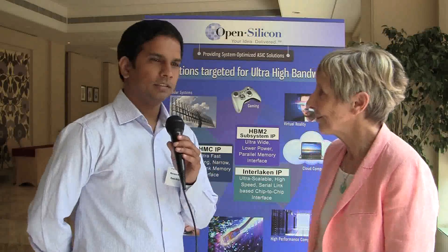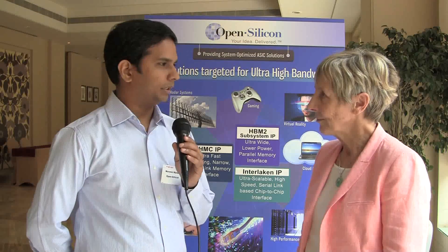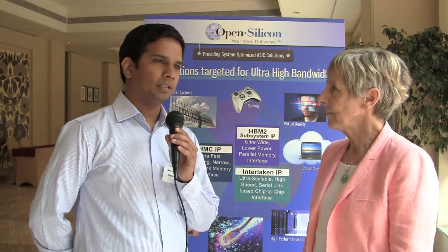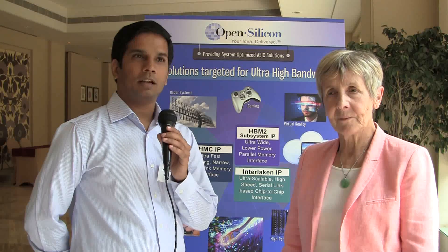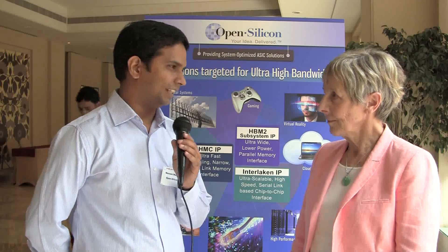I'm Naveen Narang, part of the IP team at OpenSilicon. Our role is to procure third-party IPs and make them suit customer requirements as much as possible, propose IP solutions to customers, and ensure that all IPs — our main goal in procuring them — achieve first-time working silicon.